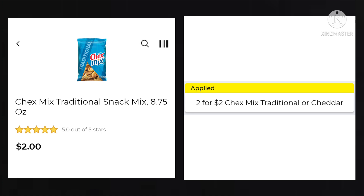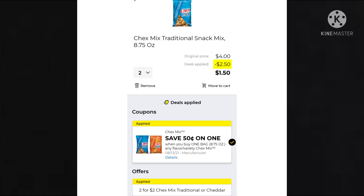We have some deals on food. The Chex Mix is 2 for $2 — the Traditional or Cheddar. The Traditional is 8.75 ounces for $2. You want to pick up two of them, so your cost is going to be only $1.50 because they take off $2 for the 2-for-$2 deal and then the $0.50. So that's a pretty good deal.